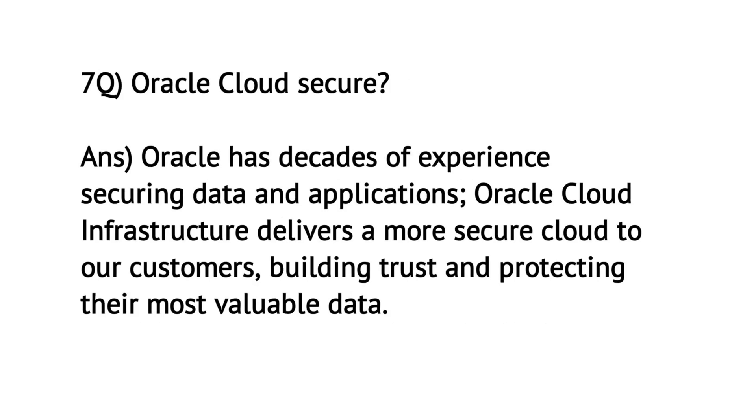Is Oracle Cloud secure? Oracle has decades of experience securing data and applications. Oracle Cloud Infrastructure delivers a more secure cloud to customers, building trust and protecting their most valuable data.